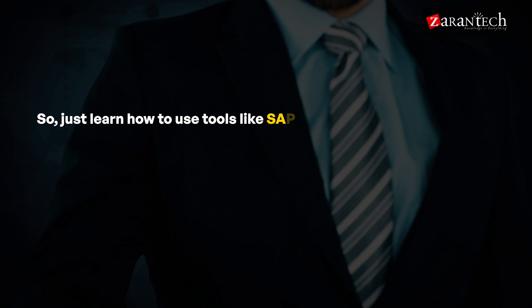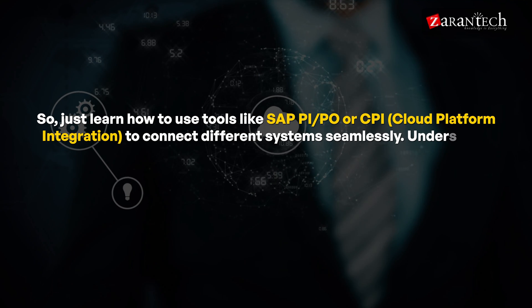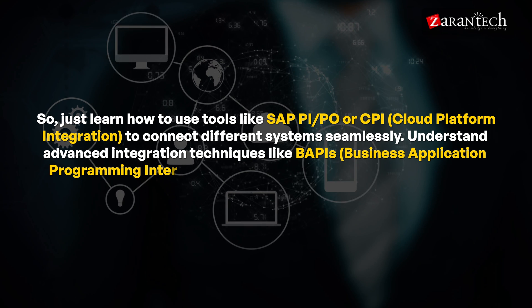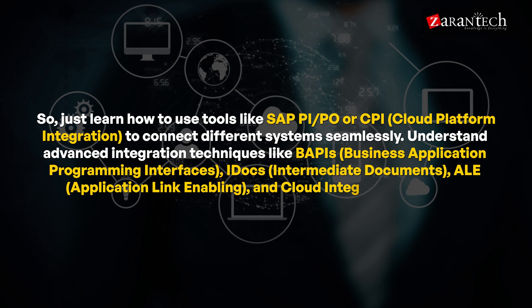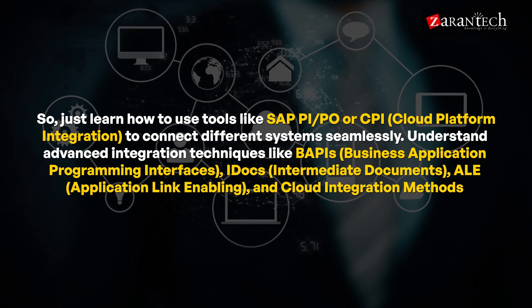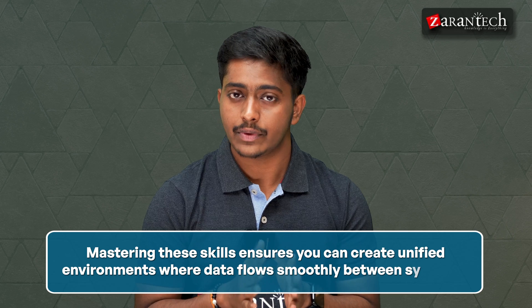Step five is developing integration and middleware expertise. In today's interconnected world, integration is key. Learn how to use tools like SAP PI/PO or CPI (Cloud Platform Integration) to connect different systems seamlessly. Understand advanced integration techniques like BAPIs (Business Application Programming Interfaces), IDocs (Intermediate Documents), ALE (Application Link Enabling), and cloud integration methods. Mastering these skills ensures you can create unified environments where data flows smoothly between systems.